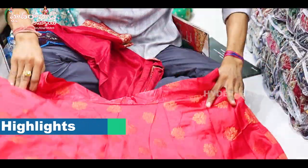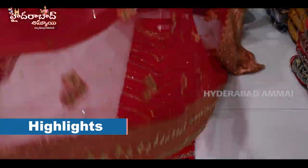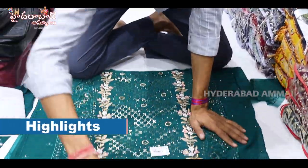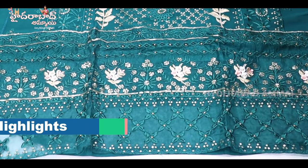It's full free size. It's a cut model. It's an orkanja. It's a two sides border wrap. It's full work. It's a Pakistani suit. It's an orkanja cloth.